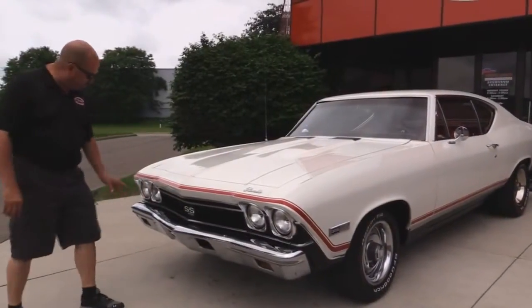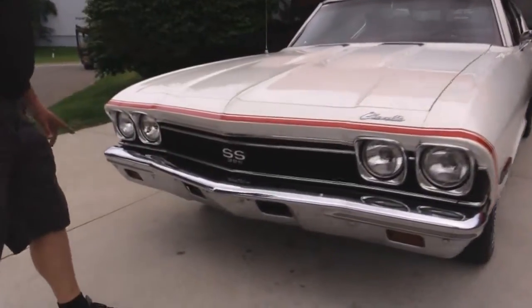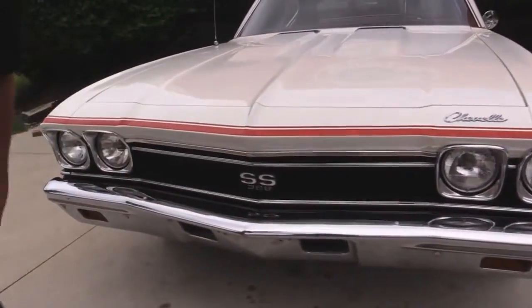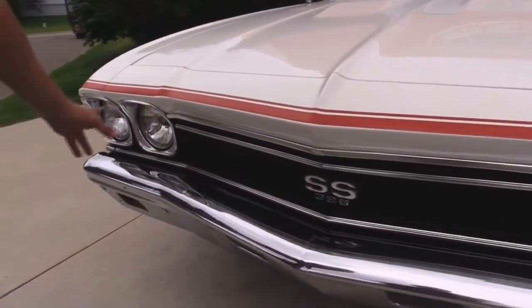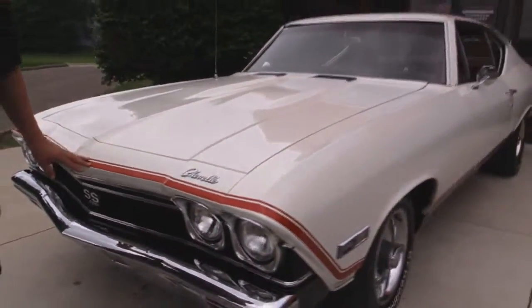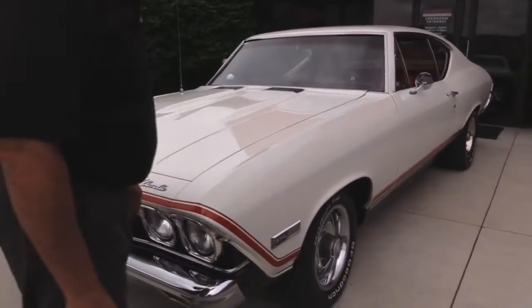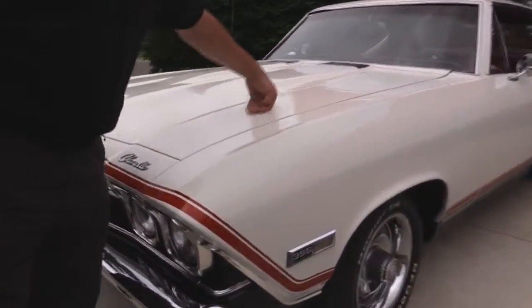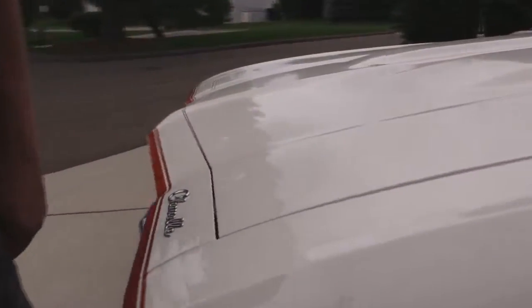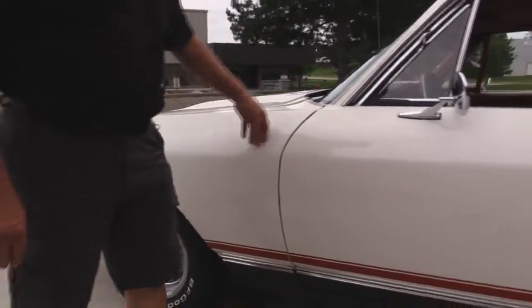We're going to get started right up front here. The front bumper looks like she's a survivor — it's in awesome shape for being 1968. The grille's in good shape, everything's nice and straight. The white paint on the car is phenomenal. I love the red nose stripe here also. Take a look how the hood's fitting nice and flush to the front fender and to the front cowl. Love the wheels and tire combo — the red stripe with the black accent underneath looks great.